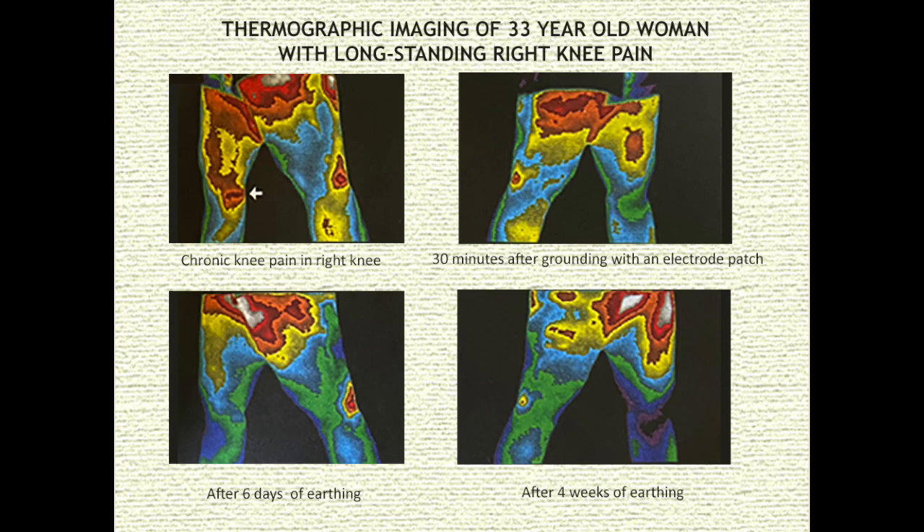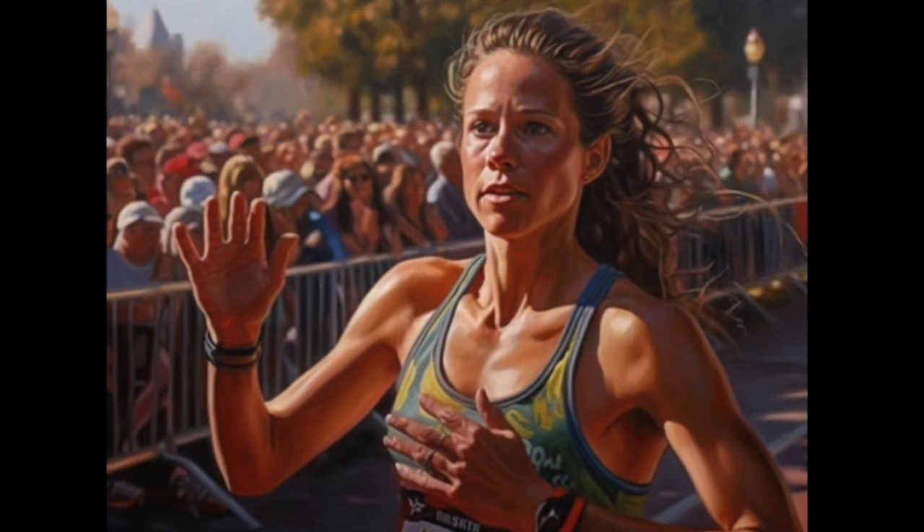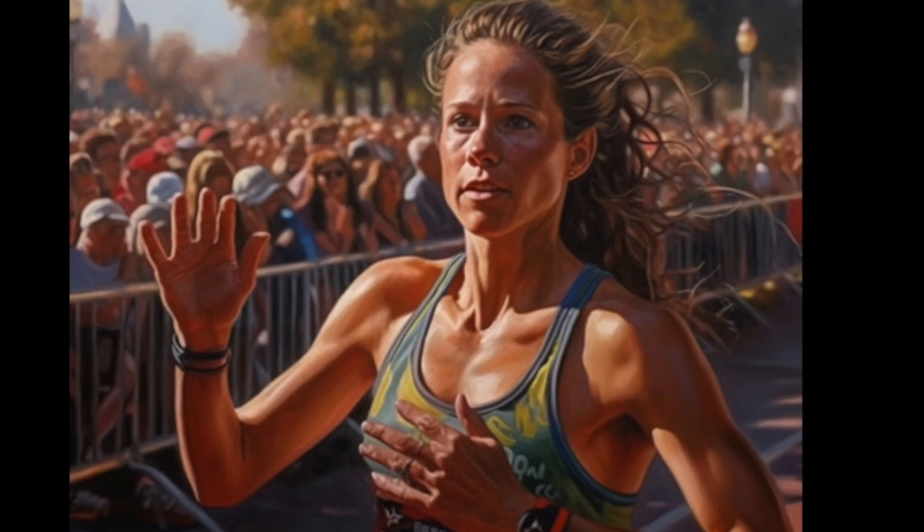At this point, she was able to play soccer and could water ski. By 12 weeks, the pain had decreased by 90%. Six months after she began grounding, she completed a half marathon.